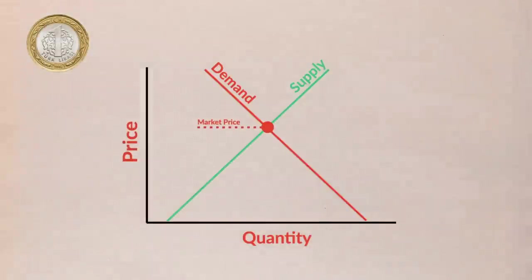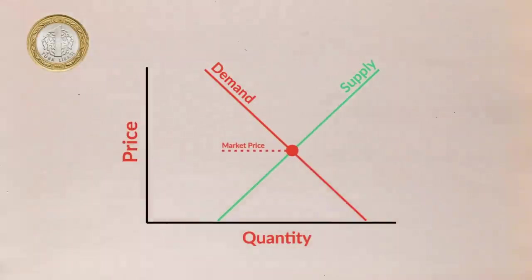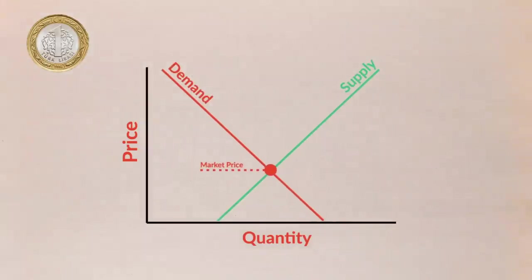Understanding why the Lira is broken is rather easy — we can simply explain it using the go-to tools of economics: supply and demand. If the Lira is losing purchasing power, that either means there is too much supply or not enough demand. And if the Lira is too volatile, that's obviously because supply or demand are too volatile.